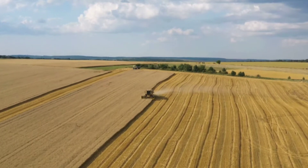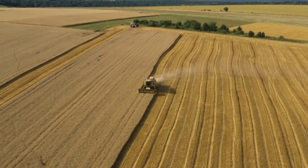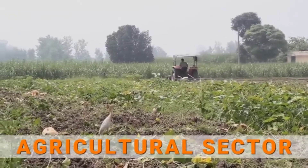This visa is specifically for people who work in the agricultural sector and they're being allowed to live and work in the Netherlands for a maximum of six months.